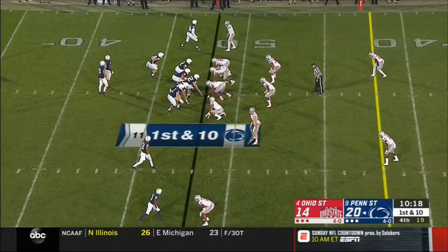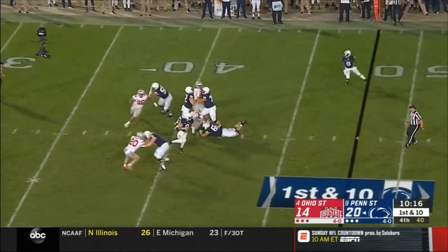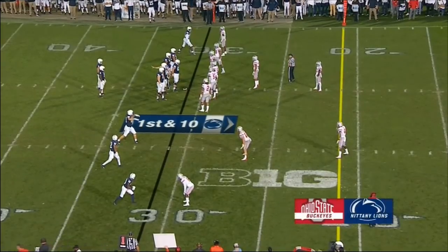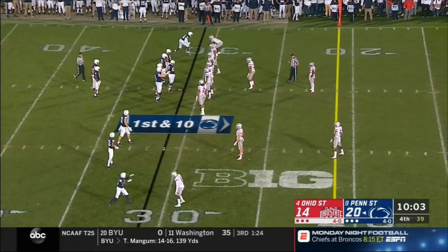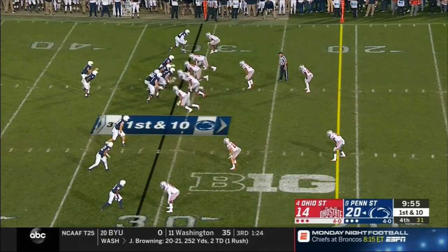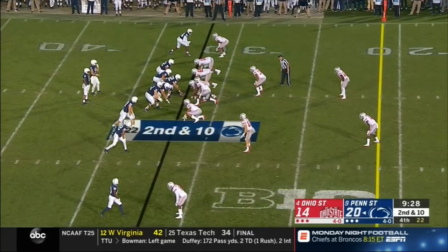Take over near midfield — thinking aggressively. McSorley steps up and fires — a strike across the middle, catch made by Hippenhammer. Another couple of Ohio State starting DBs out of the game: Jeffrey Okuda in along with Jason Wendt at safety for Isaiah Pryor. First down — Lions trying to add to a six-point lead. McSorley — it's a huge sequence for him but not in field goal range. Three points would be huge for Penn State.